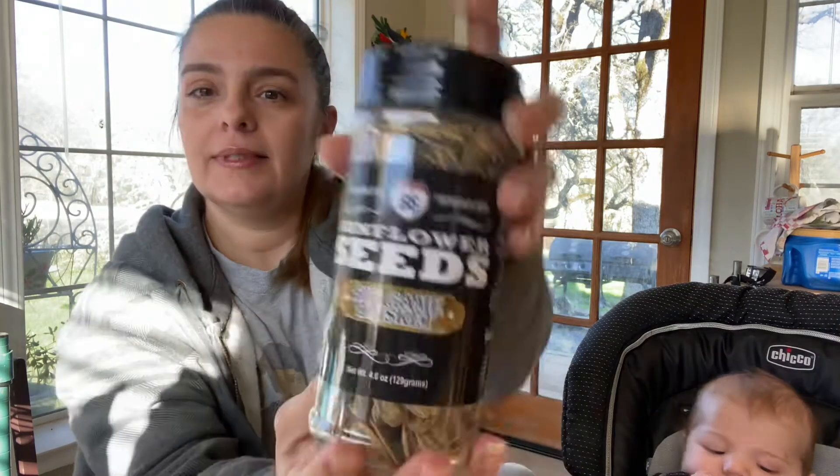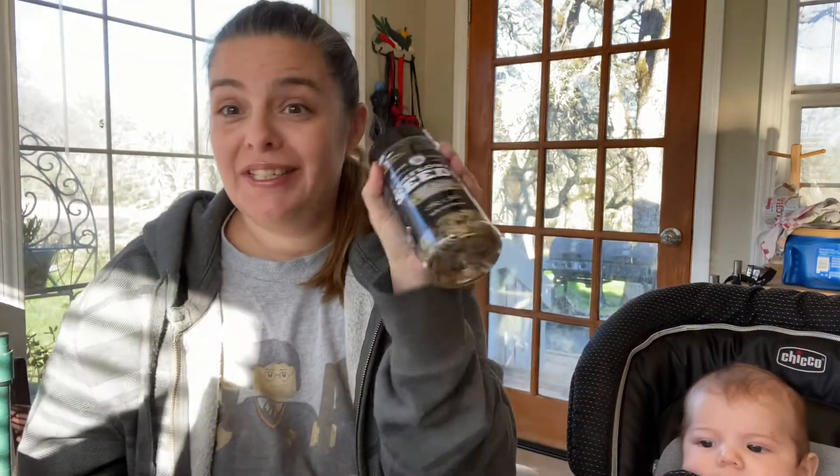Next, we have sunflower seeds. This is a Big Game Brisket flavor. So is it flavored like brisket? I don't know — I'm curious. Really tasty. I don't know if it's brisket flavored, it tastes just kind of like a regular sunflower seed to me. So really tasty. I'm excited about those. I love sunflower seeds.